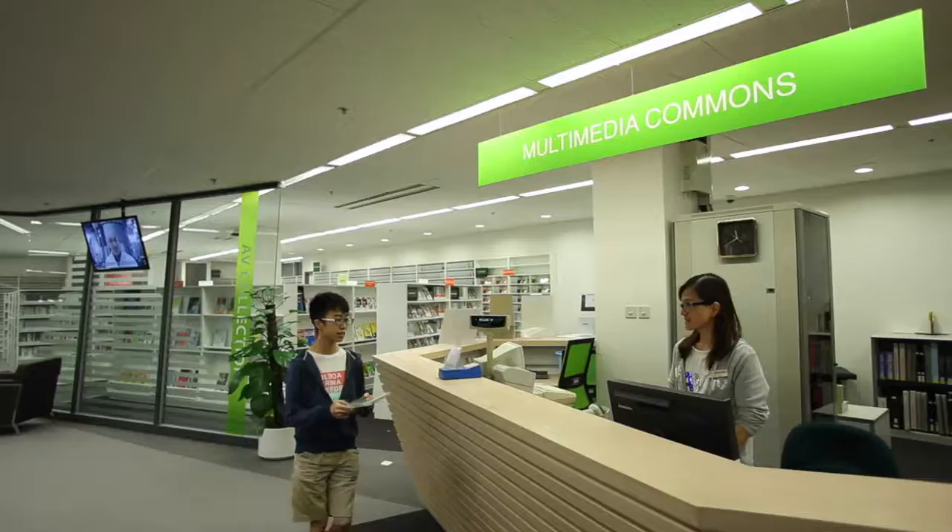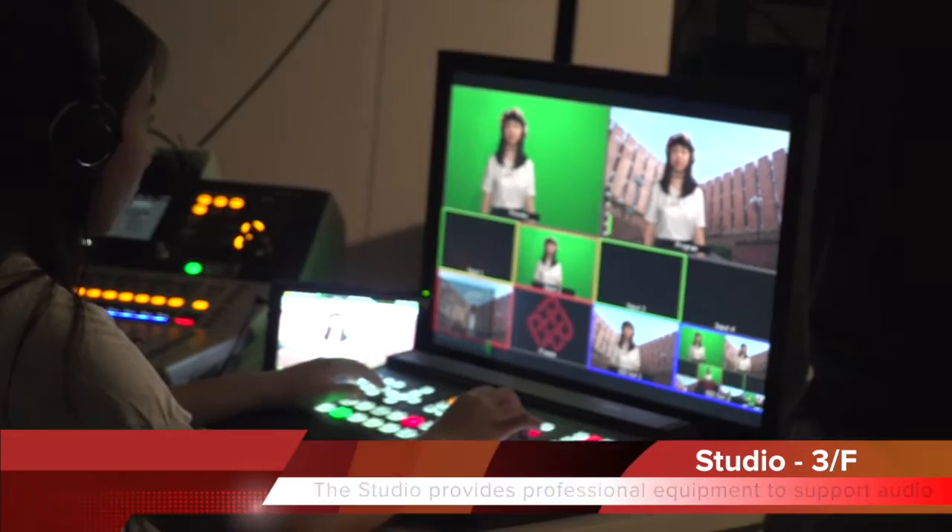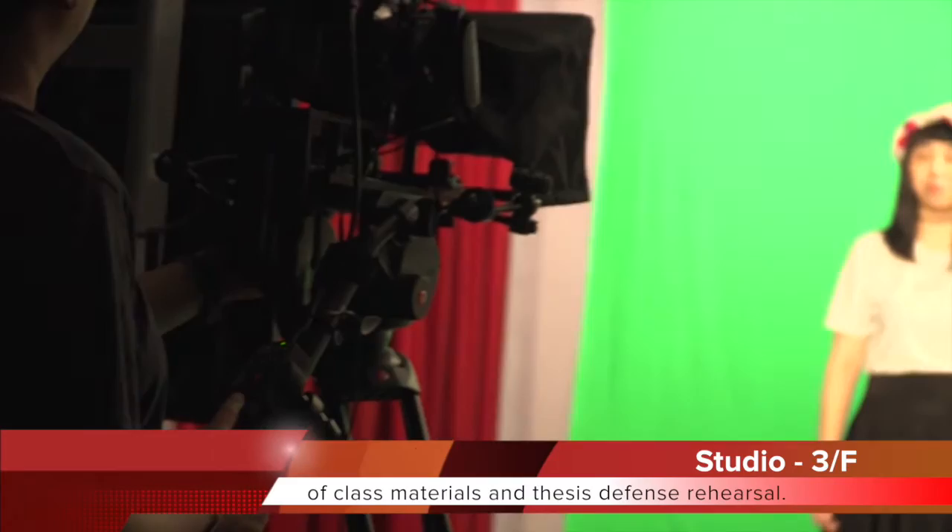Audio-visual resources can be located in our Multimedia Commons. The studio provides professional equipment to support audio and video recording for academic projects, such as preparation of class materials and thesis defense rehearsal.